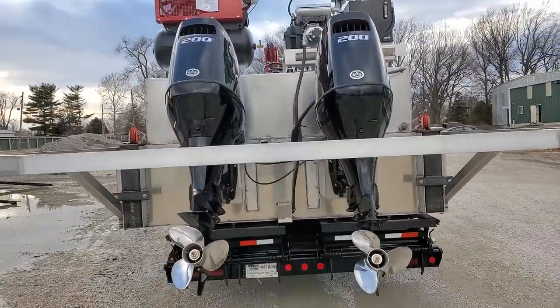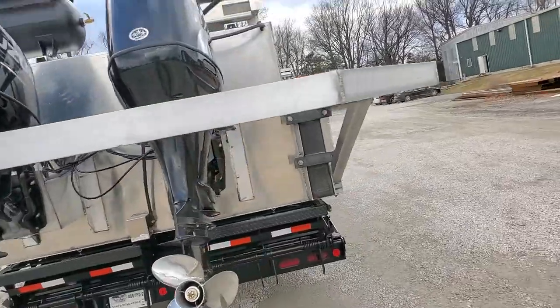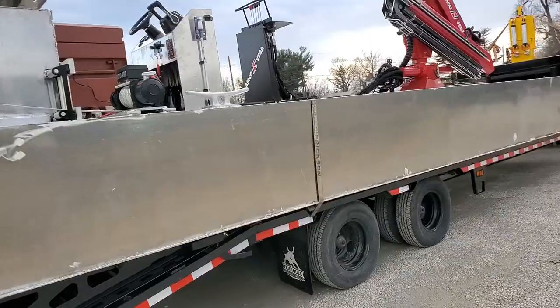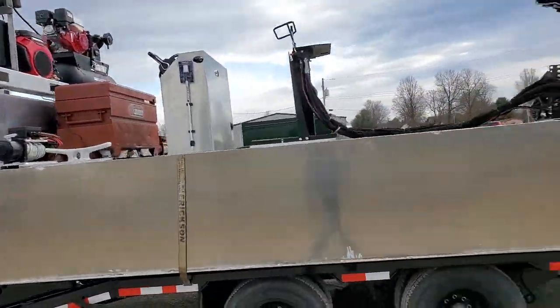The tank there is a ballast tank. We ended up adding that after the fact — normally we would build that inside the barge. Job box on the back.